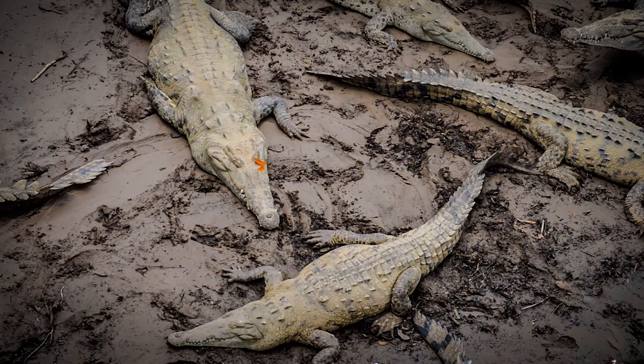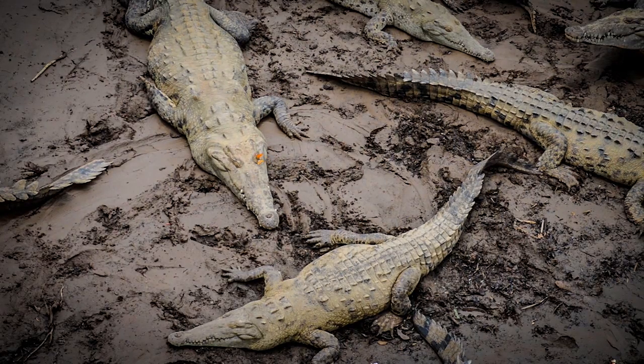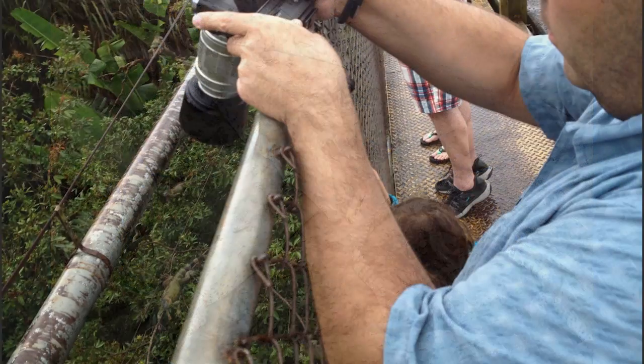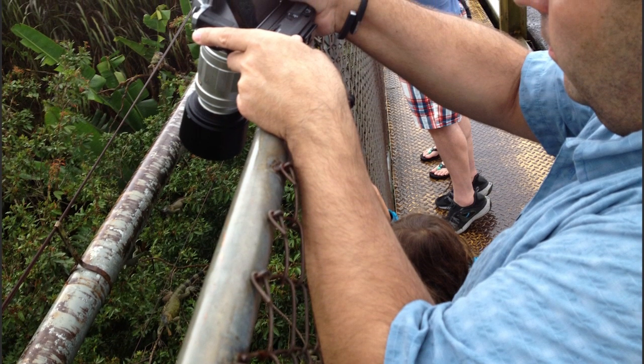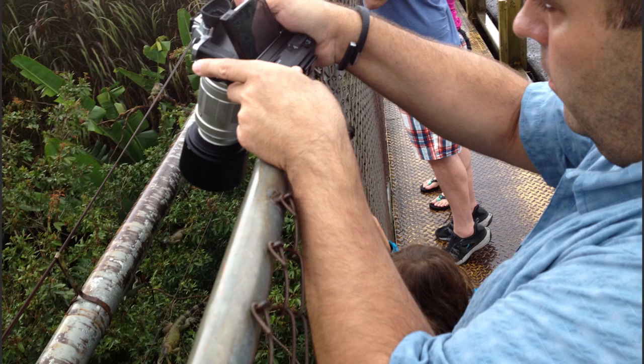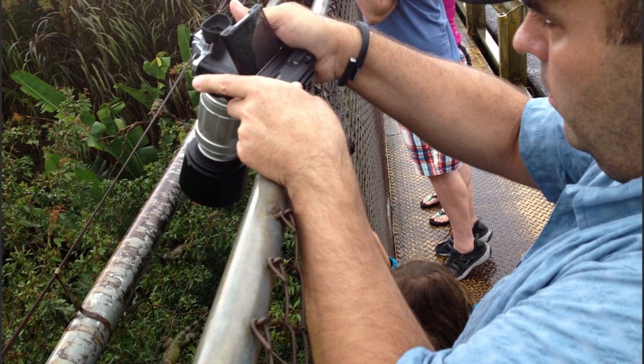Another subject that was quite enjoyable was the American crocodile. These crocodiles are very prevalent underneath bridges and made a great subject. I am smart enough to know that you don't go down into a pit of crocodiles — this is where the long lens comes in handy. But because they're often hanging out under bridges, you can really hand-hold the shot. You've got a stable platform to lean on or you can set the camera down to brace it.